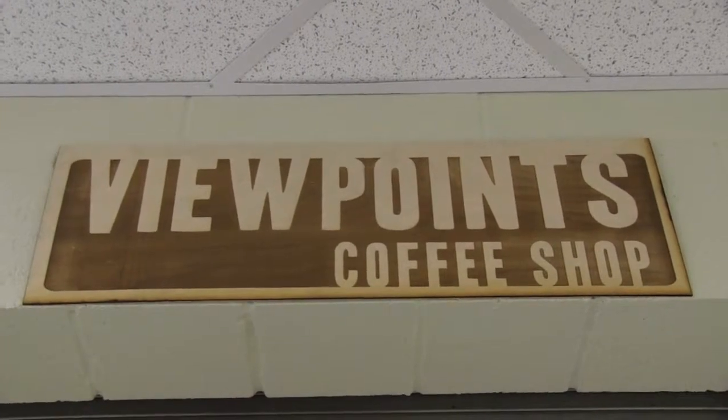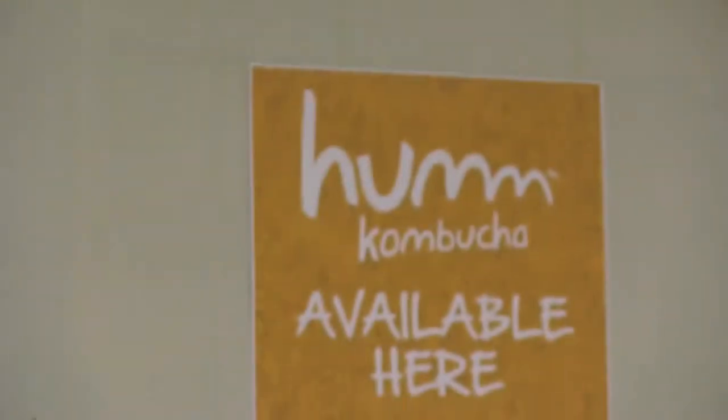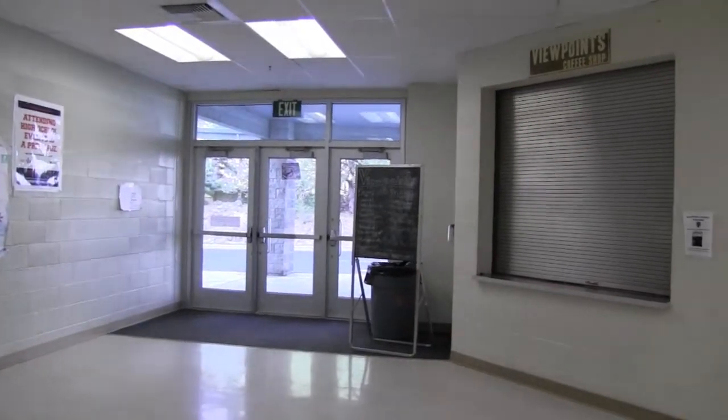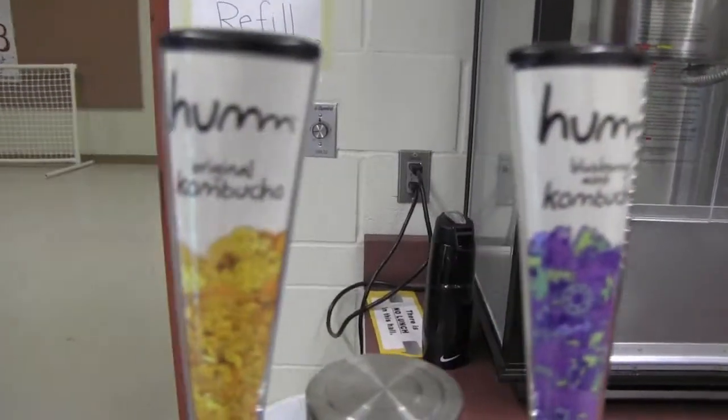Kombucha tea is a fermented drink made with tea, sugar, bacteria, and yeast. It is made by adding the colony of bacteria and yeast to sugar and tea, and allowing it to ferment. The final product contains vinegar, B vitamins, and several other chemical compounds.